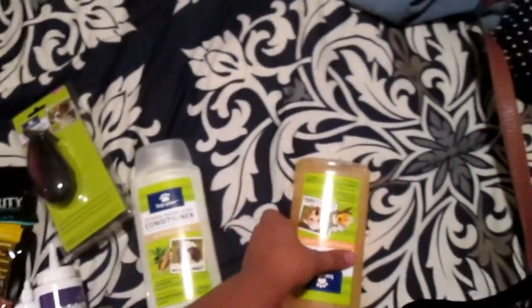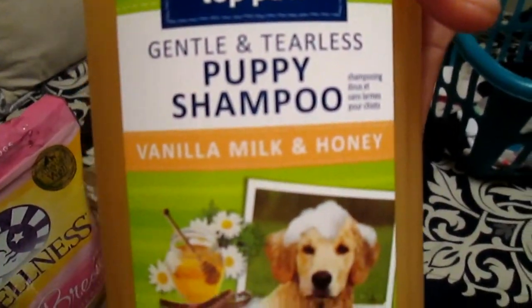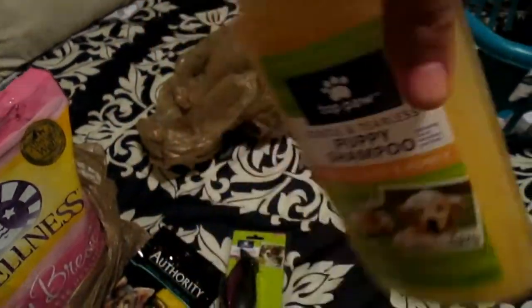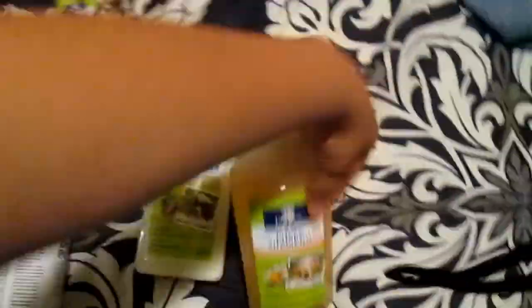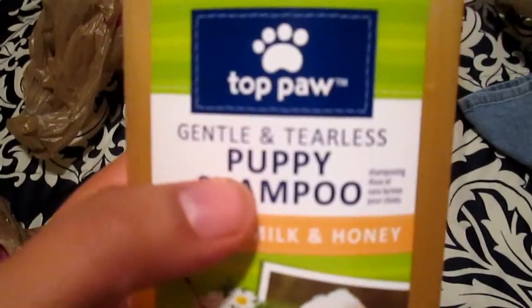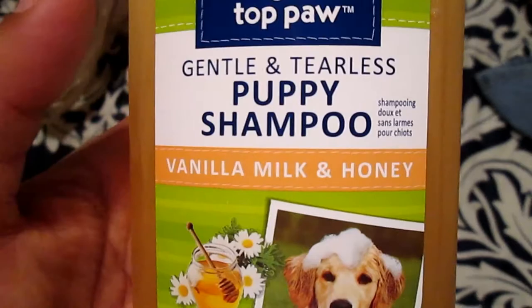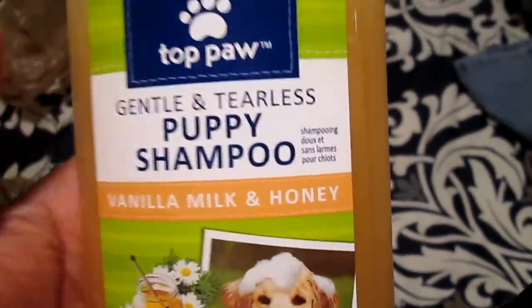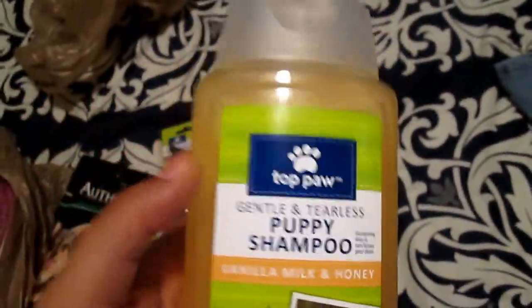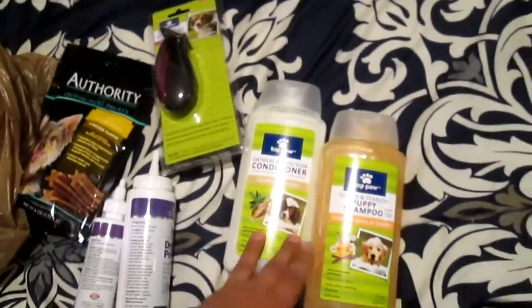They also have sensitive skin. And then I got them the Gentle and Tearless Puppy Shampoo — Vanilla, Milk, and Honey. This is what I'll be using: shampoo and then the conditioner. I got this tearless one so I could wash their face and around their eyes, and that way it won't irritate them. When I do give them a bath, I always put cotton balls in their ears to avoid any soap or water going into their ears.